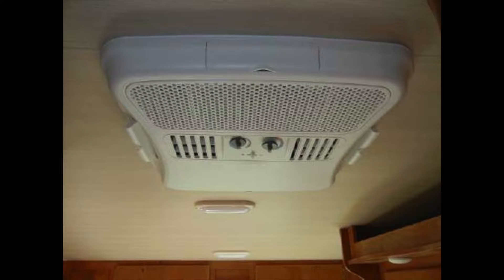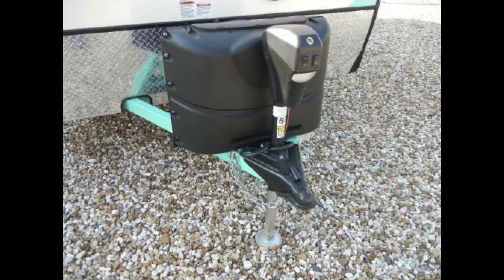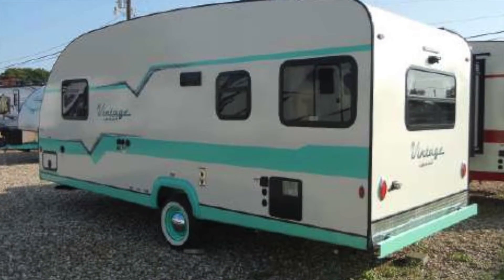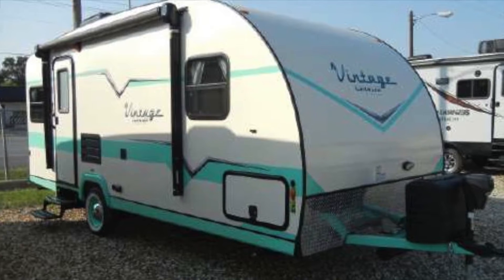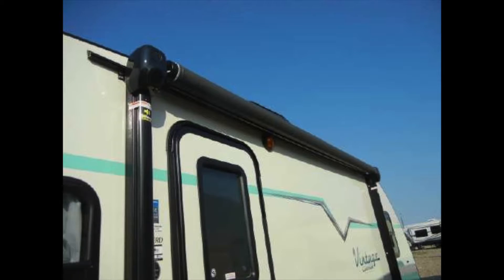Modern conveniences include a roof-mounted air conditioner, front and rear stabilizer jacks, power tongue jack, cable hookup, a 6-gallon DSI water heater, 30-amp service, two 20-pound LP tanks, interior and exterior speakers, and a power awning that will provide shade in the day and light up your campsite at night.